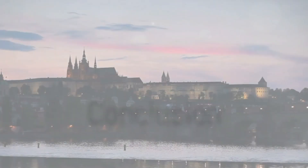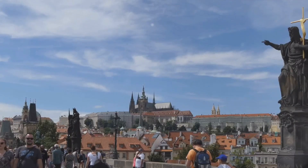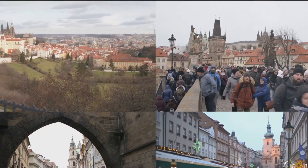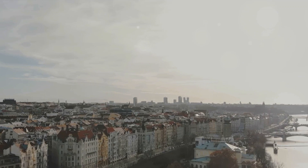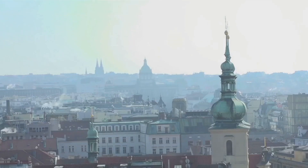And that, dear viewers, was a whirlwind tour of Prague's top attractions. We've wandered the grand halls of Prague Castle, marveled at the statues of Charles Bridge, soaked up the vibrant atmosphere of Old Town Square, and explored the rich history of the Jewish Quarter and Wenceslas Square. Each location holds a piece of Prague's heart, reflecting its deep-rooted history and vibrant culture. We hope you've enjoyed this journey through Prague and are inspired to explore these fascinating places firsthand.